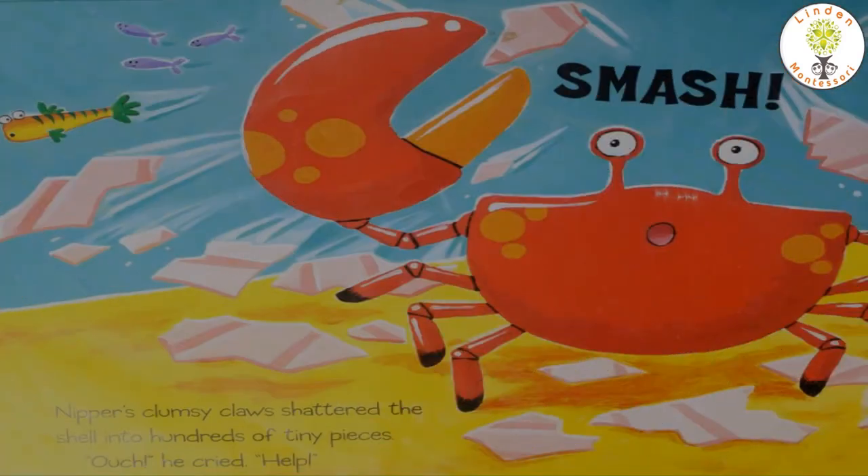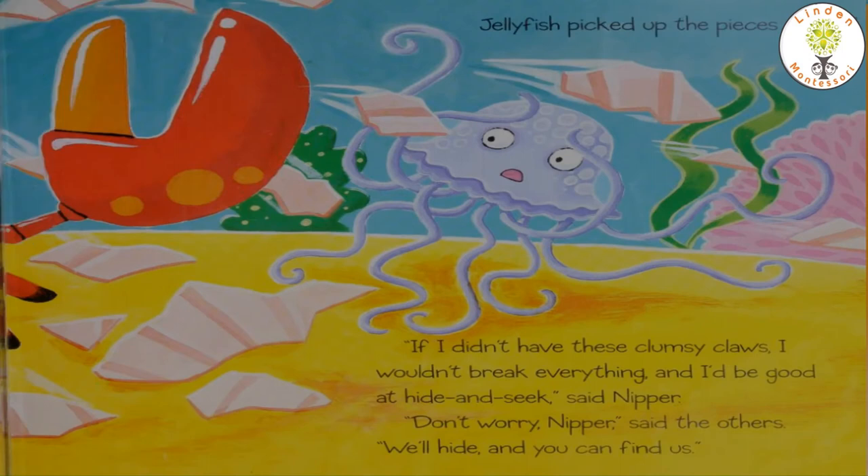Smash! Nipper's clumsy claws shattered the shell into hundreds of tiny pieces. Ouch! He cried. Help! Help! Help! So jellyfish helped him by picking up the pieces of shell.